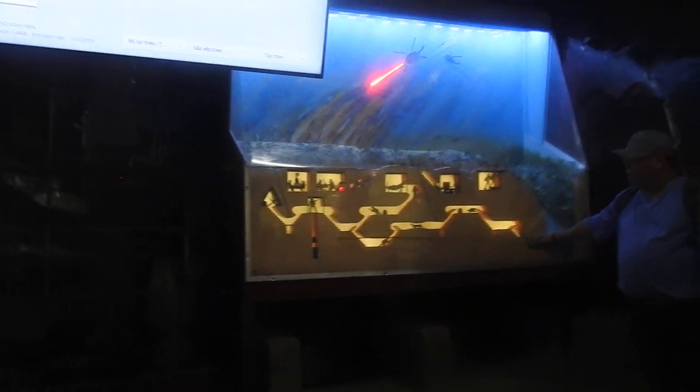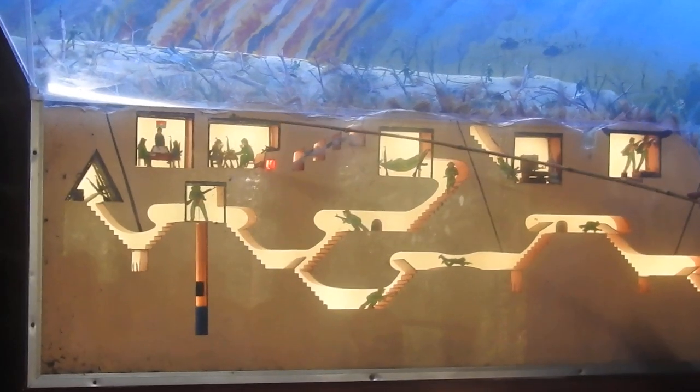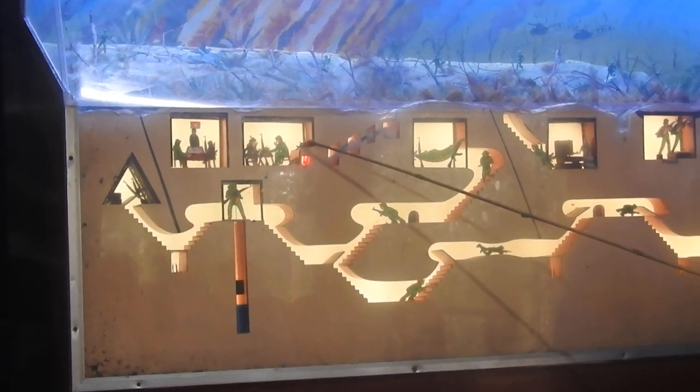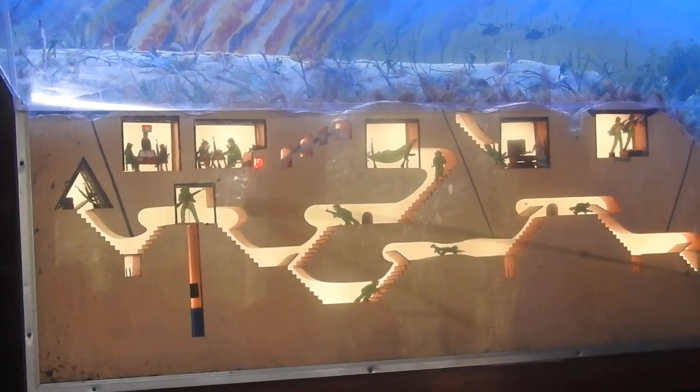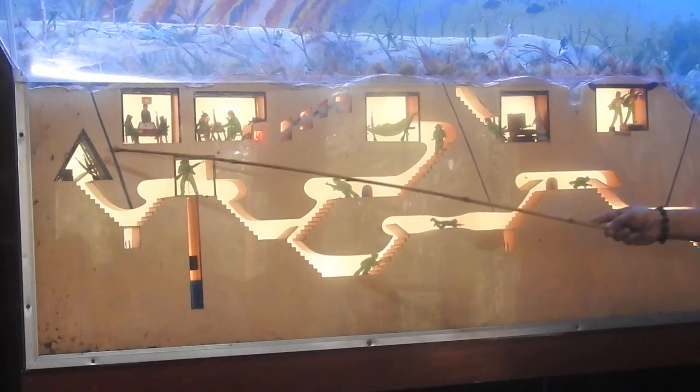And this is the model of the tunnel. Level one: from the ground to here is three meters. Then two meters, and nine meters deep. And this is the water belt. Inside the Cu Chi, they have a special basement — we call it the A-letter basement.